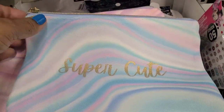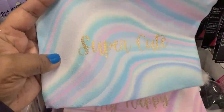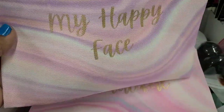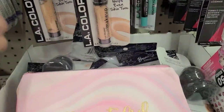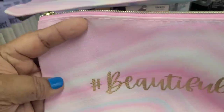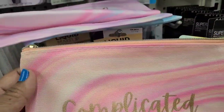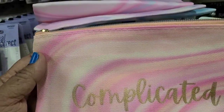There are more beautiful cosmetic bags: one says 'Super Cute,' another 'My Happy Place,' one says 'Hashtag Beautiful,' and another 'Complicated.' They are really, really absolutely stunning — I love them.